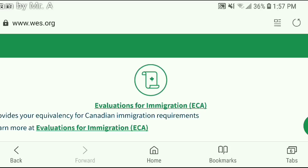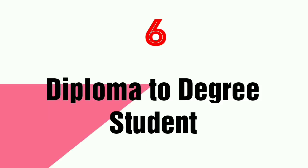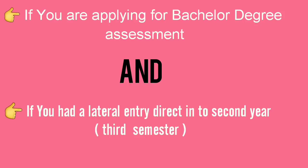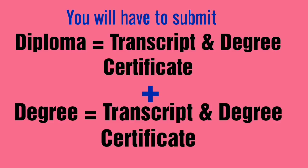Another option from WES is for further education purposes only. You also have to submit documentation of your diploma study for the assessment.